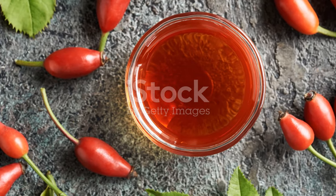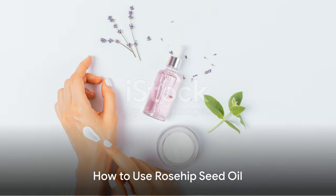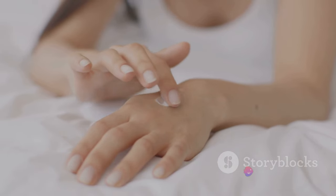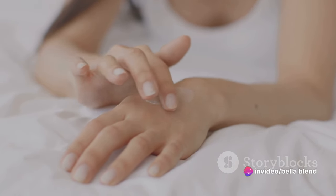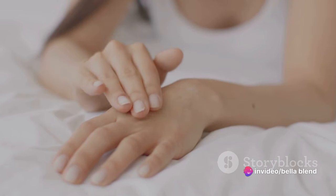So as you can see, Rosehip Seed Oil isn't just a one-trick pony — it's a versatile, all-around player in the skincare game. Use it on your hair, nails, elbows — heck, even your pet rock will thank you. Step 1: Slay the skincare game with Rosehip Seed Oil. Step 2: Glow brighter than a disco ball. And Step 3: Tell all your friends, because good skin should be shared, am I right?